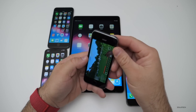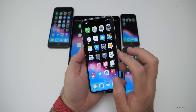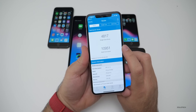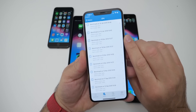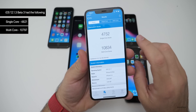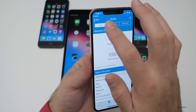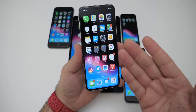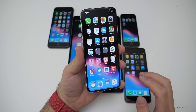Moving to Geekbench, the current scores are 4,817 for single-core and 10,951 for multi-core. Looking at the history, the previous result from December 5th was 4,752 single-core and 10,834 multi-core — so it's actually a little bit better. However, it seems to be performing a little worse in practice, so it's kind of hit or miss. Animations have not been noticeably improved or slowed down.